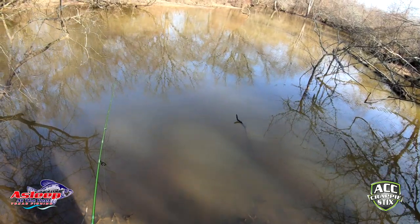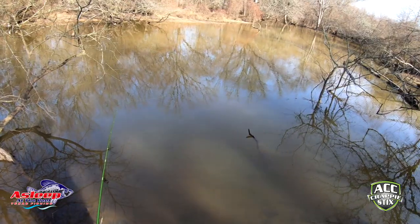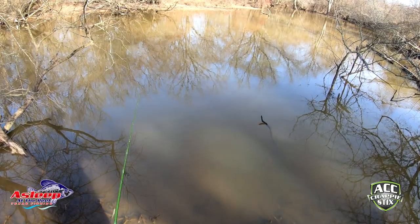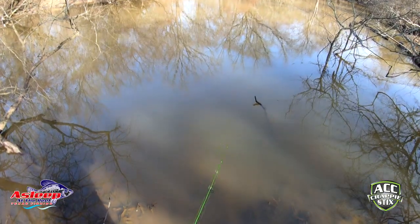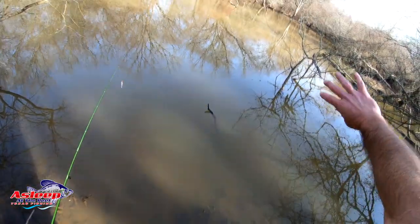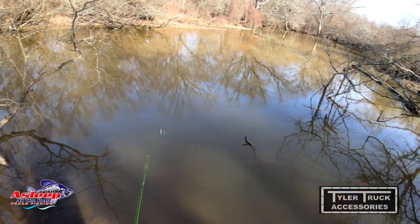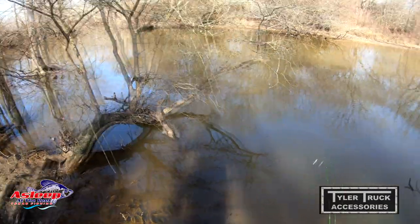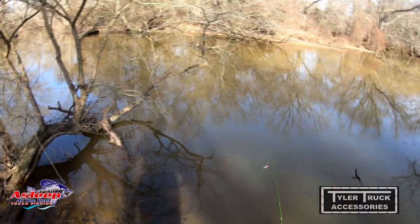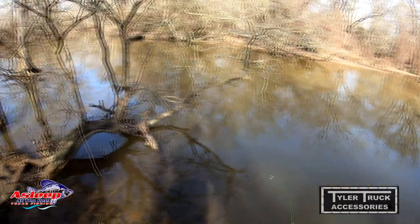Those sand bass will not spawn in a heavy current. They've got to have some current but not a big one. They're gonna find those inside bends — right out where I just cast is gonna be a very good spot for sand bass to spawn because it is shallow. The current's gonna be coming from this direction and working its way back into the river channel, so right in there will be very calm. They can't spawn in a fast current because the eggs will fly everywhere. They need a little current so the male can come in and fertilize the eggs, and then they'll hatch from there.